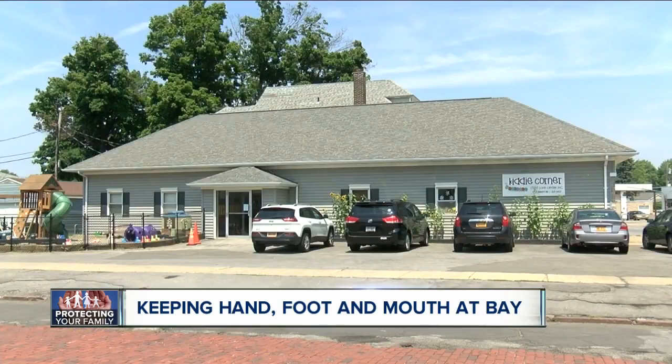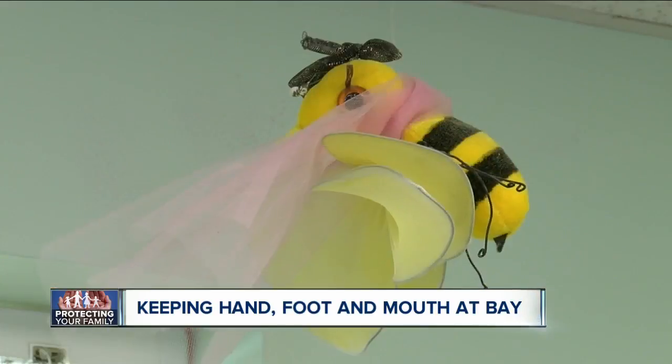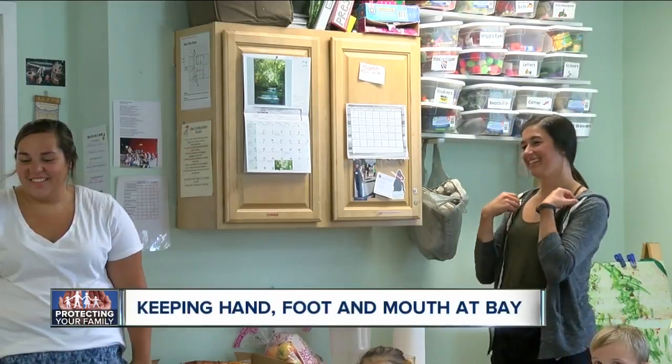Workers at the Kitty Corner Child Care Center in Amherst say they go the extra mile to keep everything clean and everyone healthy. When I'm not washing my hands, I'm wearing gloves, but I really do wash my hands a ton. And that's especially important for teacher aides like Emma Alvarado,